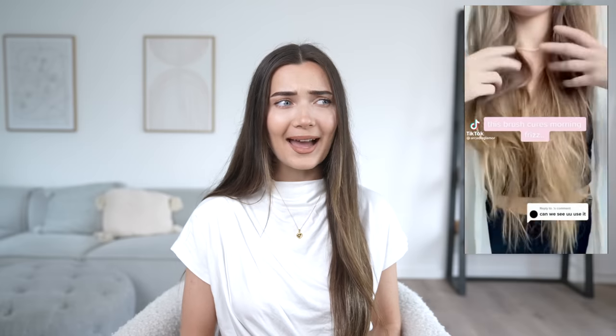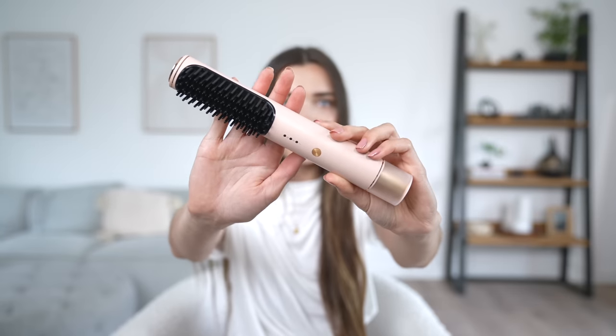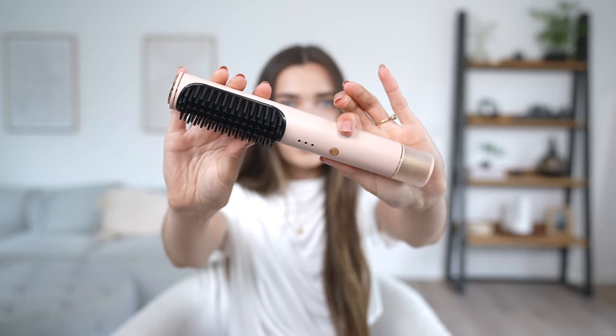Moving on to the next item — a cordless portable hair straightener. I love that idea, but I do wonder: does a little battery actually get hot enough to properly straighten hair? I guess we'll find out. It comes in really cute pink packaging — oh this is cool, look how small it is! It literally fits in a handbag.